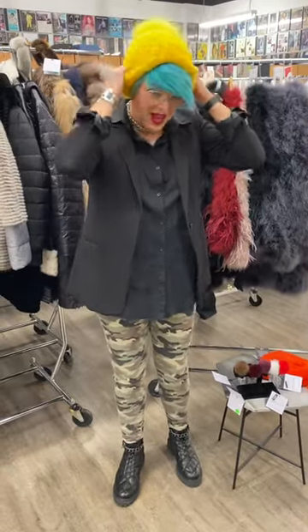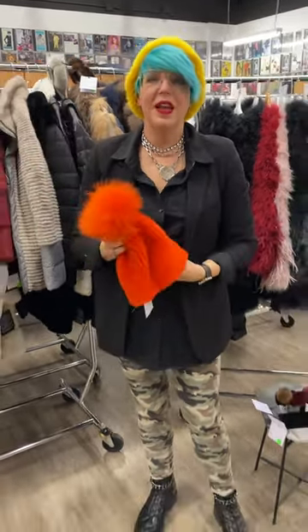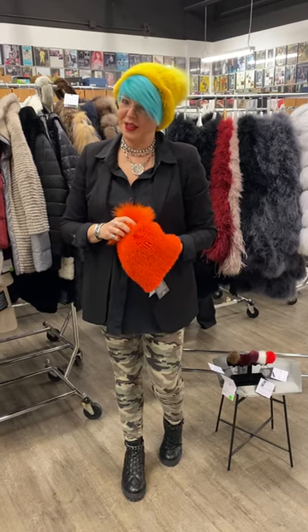And then we have our mink hats because we're super warm. I'm going to go with the Chiefs Gold here, but we also have this awesome orange one. Come in — we're going to tell grandma that as much as we love her, we're going to modernize our minks with Harriman Company and Linda Richards.